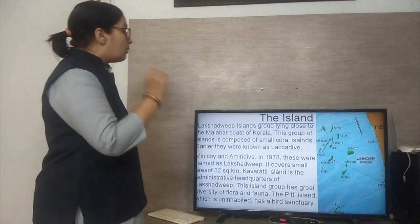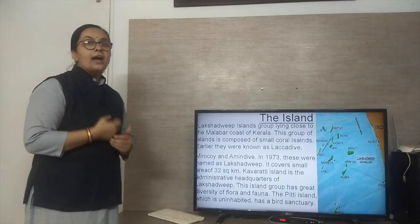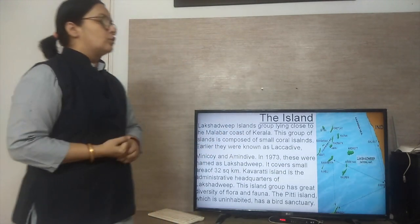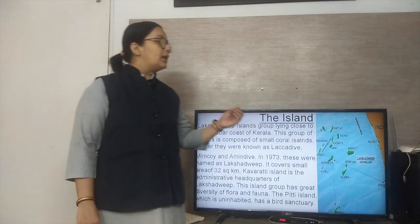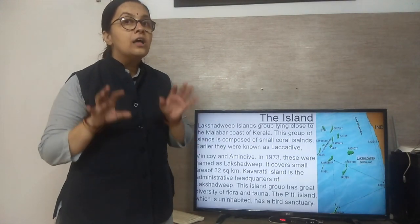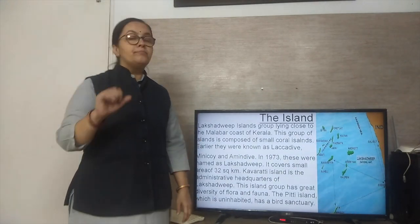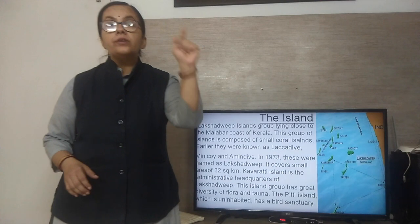The Lakshadweep island group is composed of small coral islands. An aquatic animal called coral forms these islands — the whole island is made from the skeletons of this aquatic animal. Earlier, they were known as Laccadives, Minicoy, or Amindivi. In 1973, all of these were renamed as Lakshadweep Islands. They cover a small area of 32 square kilometers. Kavaratti Island is the administrative headquarters and capital of the Lakshadweep Islands.